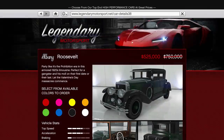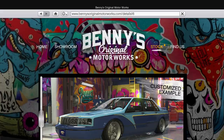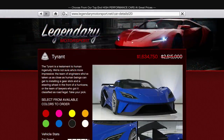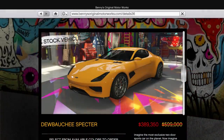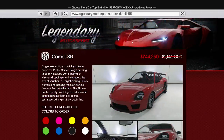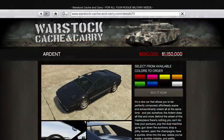In terms of regular vehicle discounts, there's 30% off the Roosevelt, Roosevelt Valor, Primo Custom and Hustler; 35% off the Wagner, Tyrant, Entity XXR, Neon, Spectre, 770, Comet SR, Rapid GT Classic and Terabyte; and 40% off the Penetrator, Ardent, Swinger, Stromberg and Festival Bus.